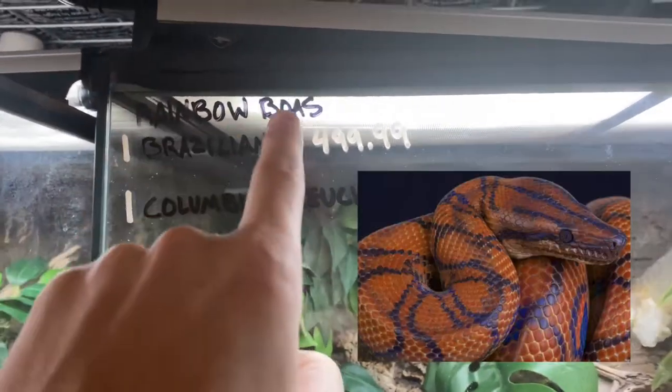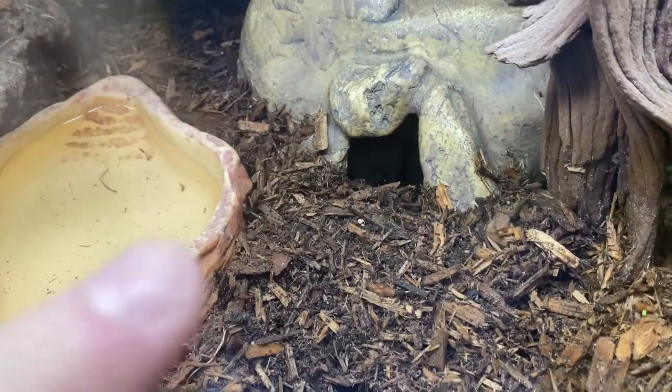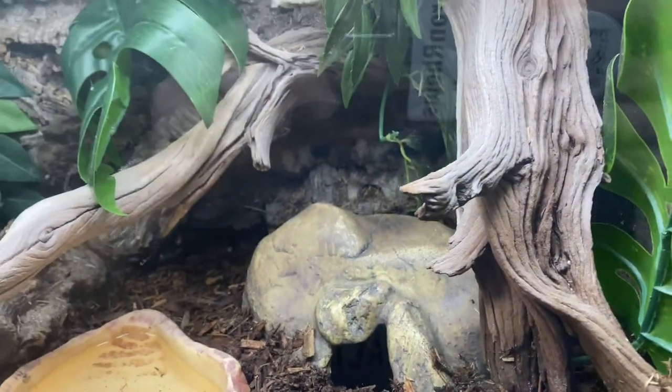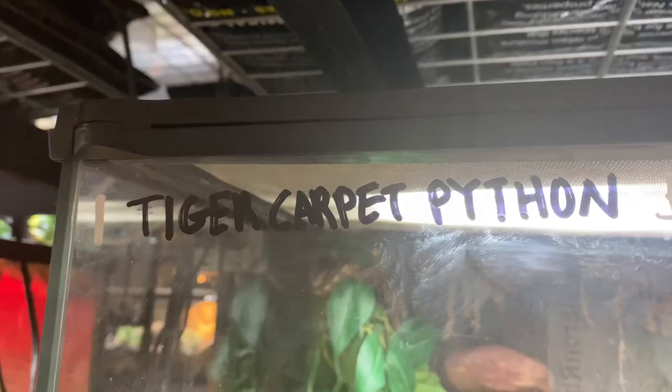I really wish these guys were out for you, but rainbow boas need incredibly high humidity. As you can see, the soil is almost wet because they need something like 90% humidity all the time — crazy requirements. They're pretty hard to keep, so a lot of people don't have them or they end up dying, which obviously is not good. But it's cool that they have them here.